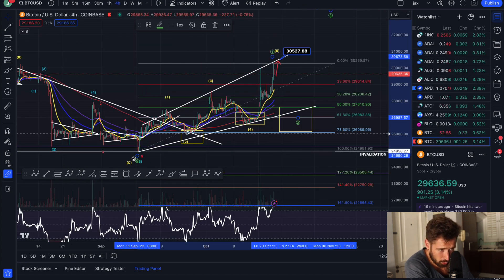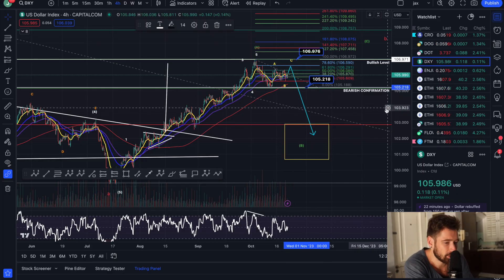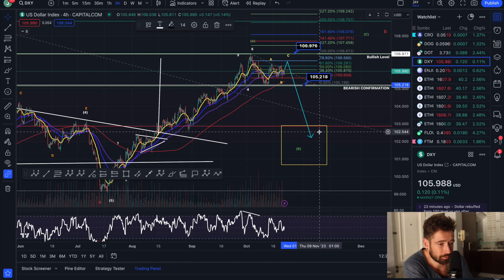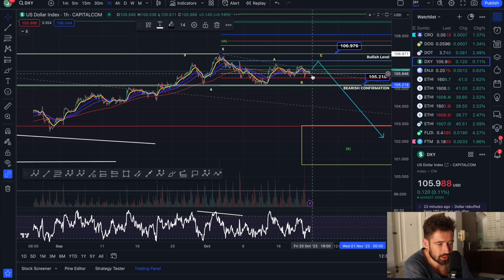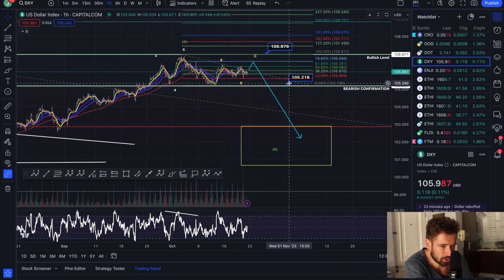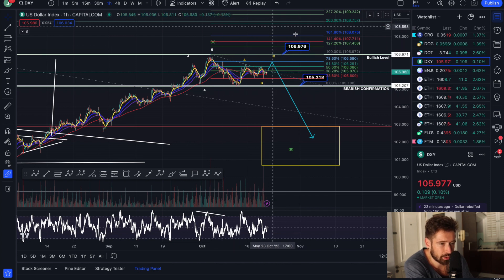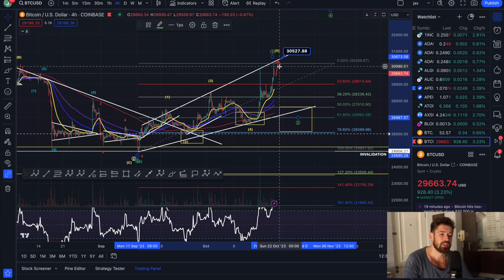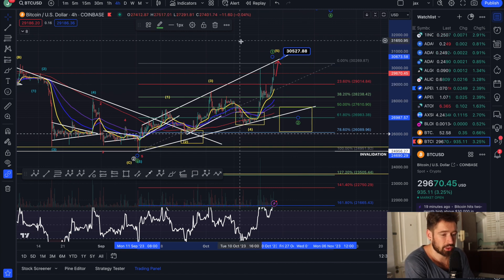So we can focus on the bullish case. DXY — we're consolidating. I do think there's an opportunity that we come down, which would be very bullish for Bitcoin. If I come over to the one-hour chart, we had an impulse to the downside — it looks like a nice little ABC correction. So if we break that bearish confirmation, then Bitcoin could really take off. But if we push up and break that bullish level, that could be negative for BTC. But as of right now, we have a nice leading diagonal, so if we can hold a pullback and start to bounce, it could definitely offer a long trade.